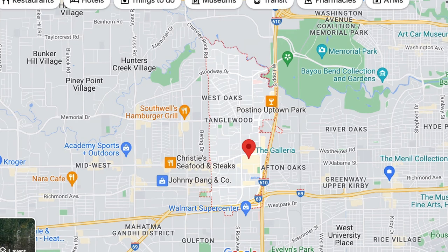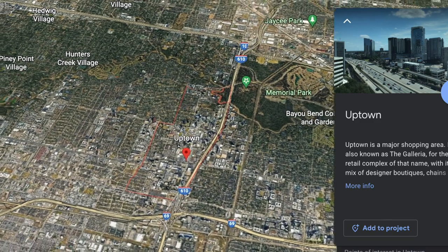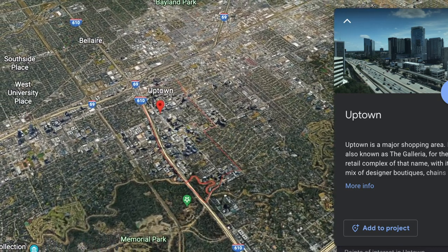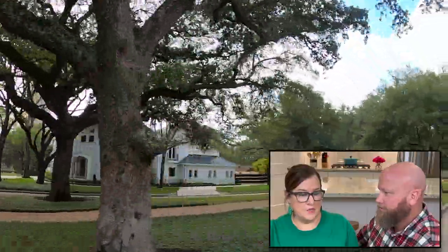Cost of living in the Galleria Uptown area. The research we did is based on zip code 77056, which encompasses the larger Galleria area — we're going to pop up on the map here for you to see. Just know that some of these numbers are a little bit skewed because you've got surrounding neighborhoods like Tanglewood, which is one of the wealthiest neighborhoods in all of Houston, and that skews the numbers up a little bit. The overall cost of living — with the national average at 100 — Texas overall comes in at 94.2%, and zip code 77056 is at 135.8, so it's 35.8% higher than the national average.